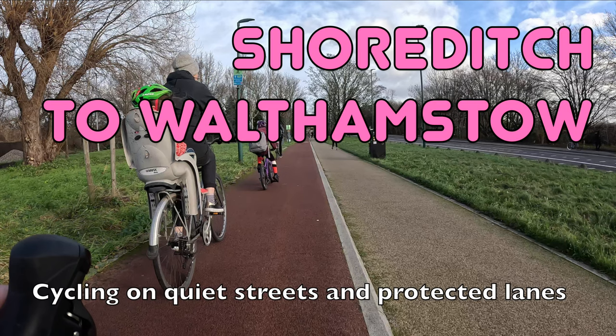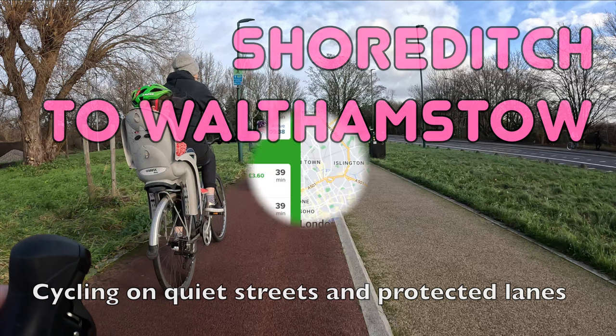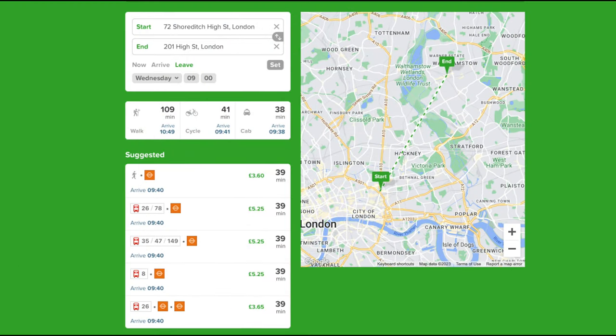Hello and welcome back to London's Cycle Routes. Today I'll be showing you how to cycle from Shoreditch in the East End to Walthamstow in North East London. This ride takes about 35 minutes and you can do the whole thing on quiet streets and protected cycle lanes. By public transport the same trip would probably take around 40 minutes, so you can save time by getting on your bike. It's also a really nice ride with great infrastructure along the whole of the route.